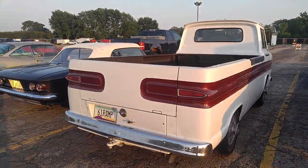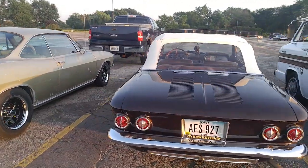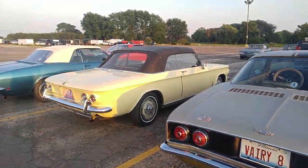Beautiful Corvairs — a 64, a 64 ramp side, a 61 first year. I've got a 62 that's been sitting at my buddy's house for nine years. What's going to happen to it? Nobody knows.